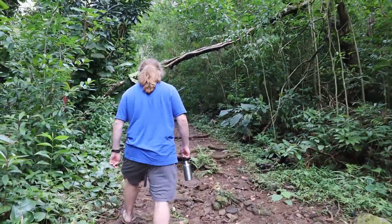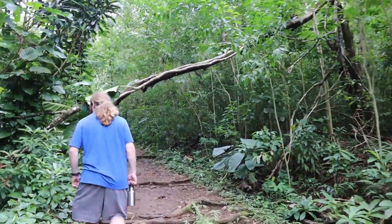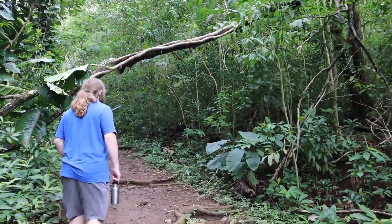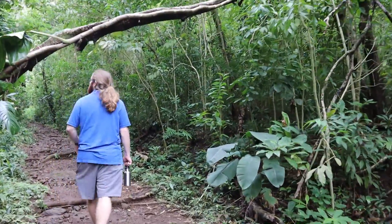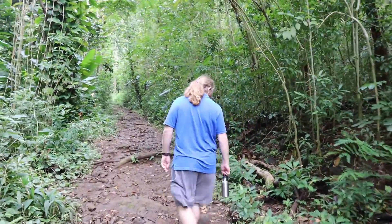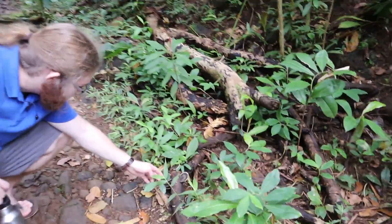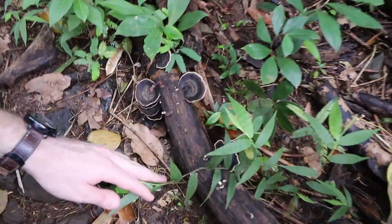The official trail is a little ways in from when you get off the road, but on our way there we managed to find a really nice cluster of Microchorus Athenas, which is a shelf fungus shown here.